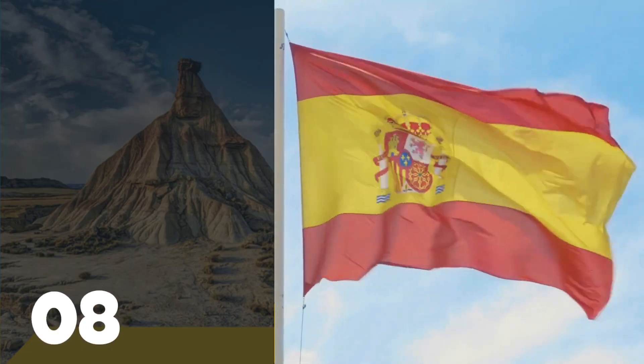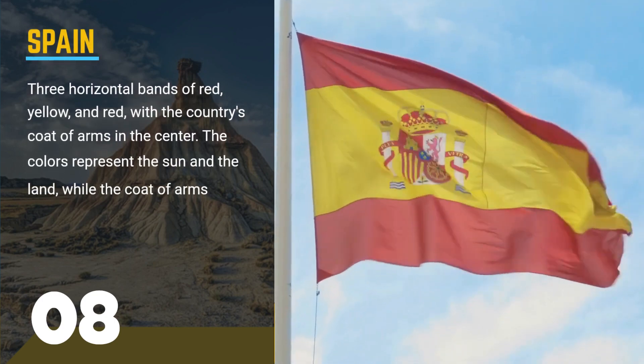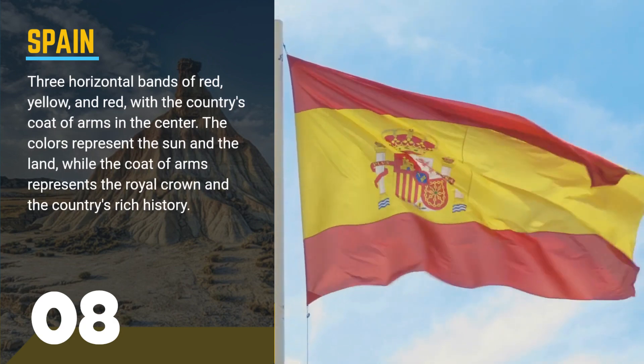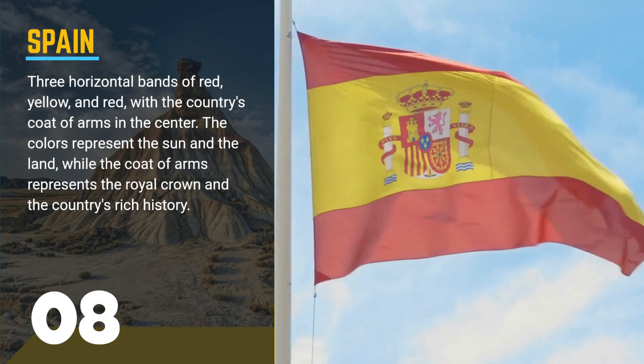Number 8, the flag of Spain. This flag features three horizontal bands of red, yellow, and red, with the country's coat of arms in the center. The colors represent the sun and the land, while the coat of arms represents the royal crown and the country's rich history.